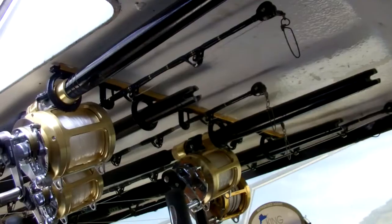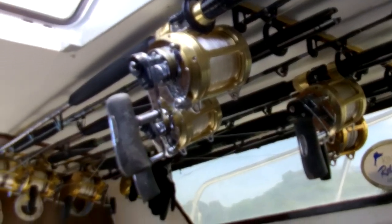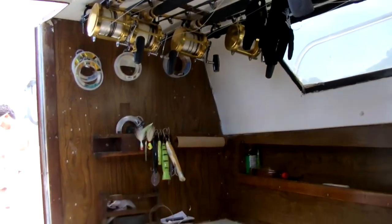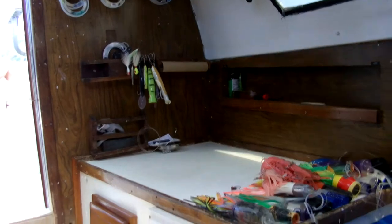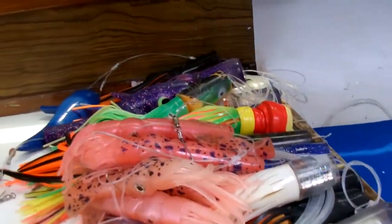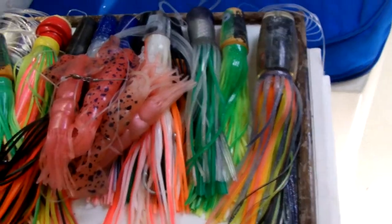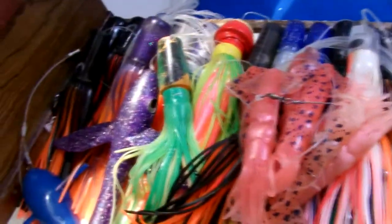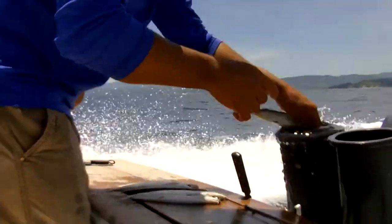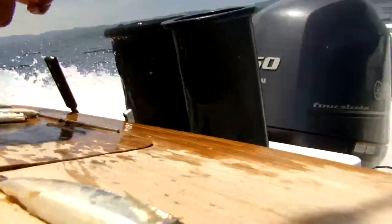We have 18-foot outriggers, a full stock of Shimano Tiagra and Penn 50 wide reels, plus we use fresh bait and hooks on every trip. We have backups for our backups, so you don't have to worry about your trip being cut short due to any kind of tackle failure. Our onboard rigging station allows our mates to keep the spread dialed in for what the fish are biting on any particular day.